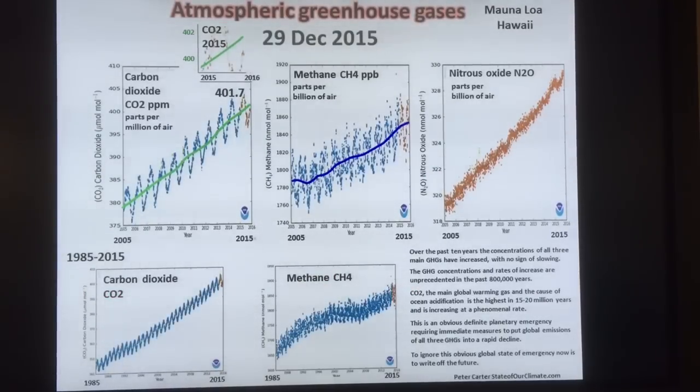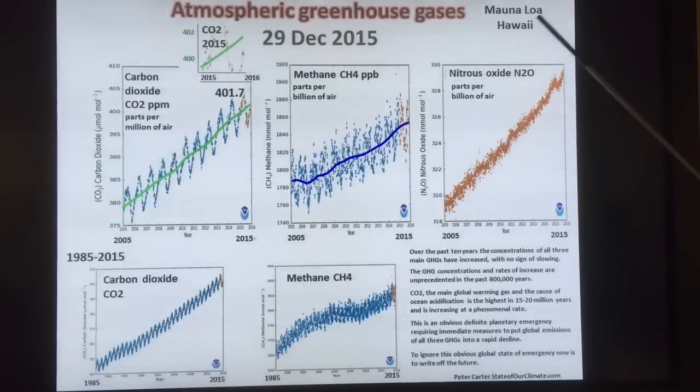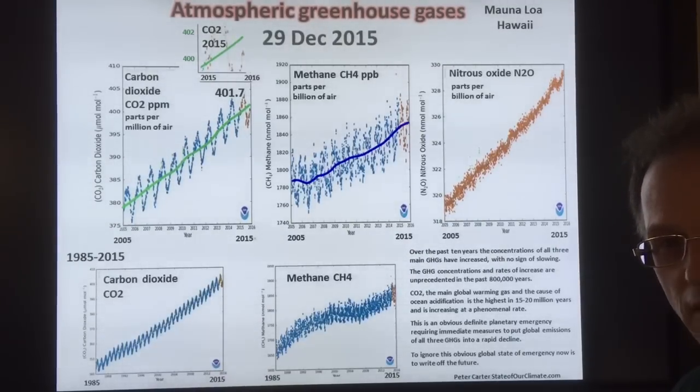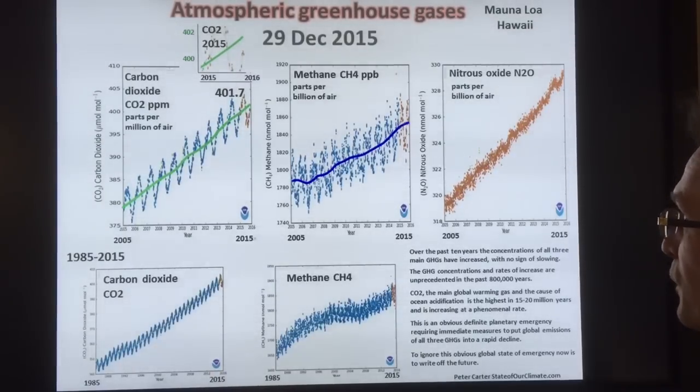This is data from December 29th showing CO2, methane, and nitrous oxide at Mauna Loa from 1985 to the present day. There's no sign of slowing for these greenhouse gases. Ocean acidification — caused by CO2 — is the highest in 15 to 20 million years, and the acidification is increasing at a phenomenal rate. We're clearly in a global state of emergency. The climate system is screaming at humans: you better wake up because I'm not very happy with what you've done to my atmosphere and oceans.